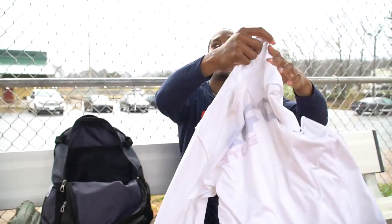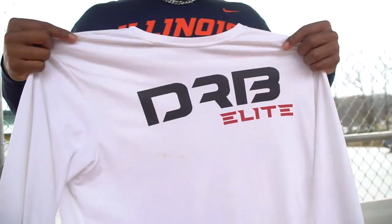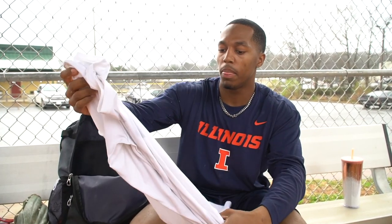Next, I always keep an extra long-sleeve thermal T-shirt in my bag. It's actually flipped inside out, but it says DRB Elite on the inside — one of my old baseball teams. I always got to stay protected because you never know the weather down here in Georgia.